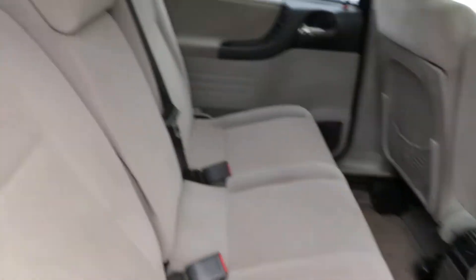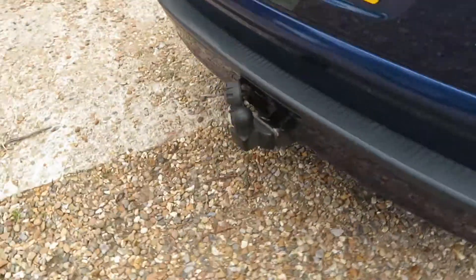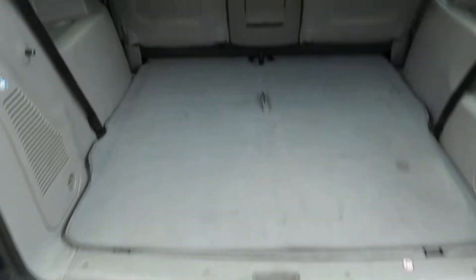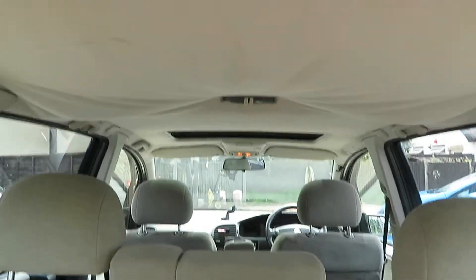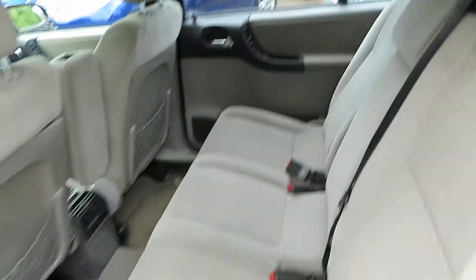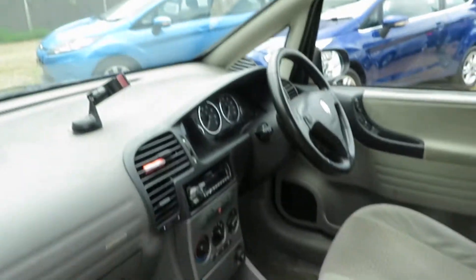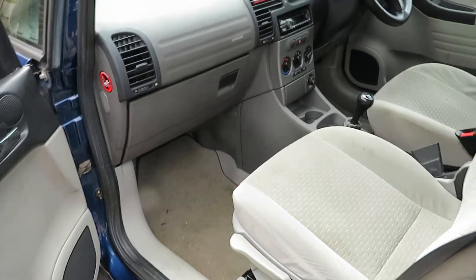It's had a cam belt done. It's got loads of service history. Seats all fold up to get the seven seats out. It hasn't been valeted yet, so you're seeing it in its raw state. In the blue, as you can see, it's got a little tow bar on the back. We often get asked for cars under £2,000, and this will definitely be in that bracket because of the condition of the car.